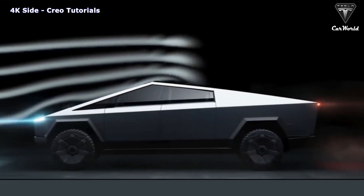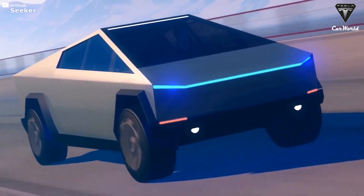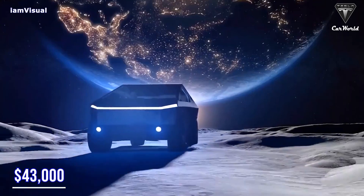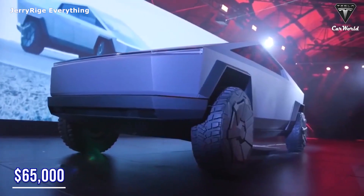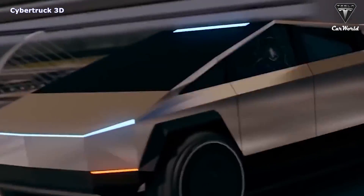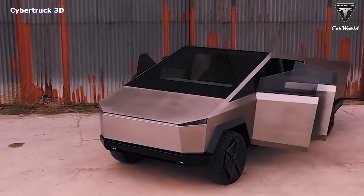With two motors and all-wheel drive, the price of the 2023 Cybertruck could drop to about $43,000 USD, while the three-motor version will cost about $65,000. This is all exciting, but it adds even more to the anticipation, so let's dive into the changes and upgrades Tesla has made to the new 2023 Cybertruck.